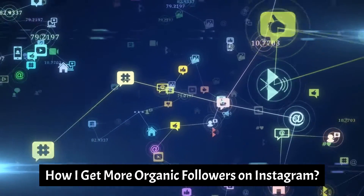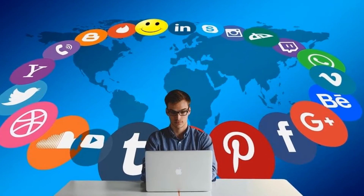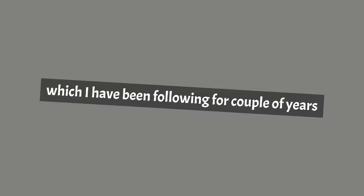How to get more organic followers on Instagram. There's no step-by-step guide for Instagram growth, but there are best practices that help reach a wider audience and win over new followers. Here are 12 ways to get more followers on Instagram which I have been following for a couple of years and getting miraculous results.